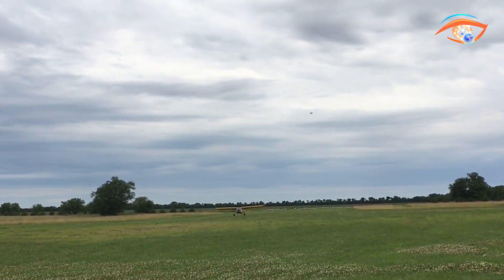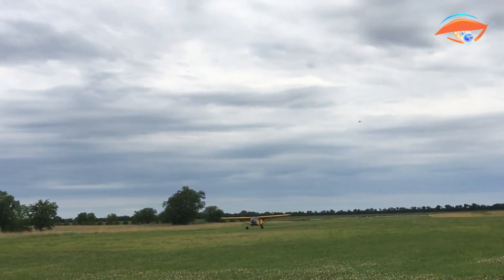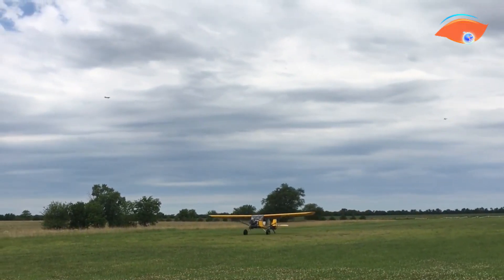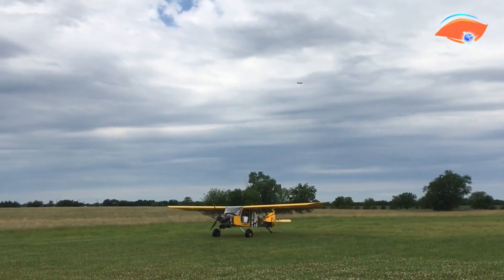Modified Volkswagen-based engines are also used by some enthusiasts. The Chipper is recognized for its agile controls, steady flight characteristics, and impressive short takeoff and landing performance, making it ideal for both casual flying and rugged off-airport adventures.